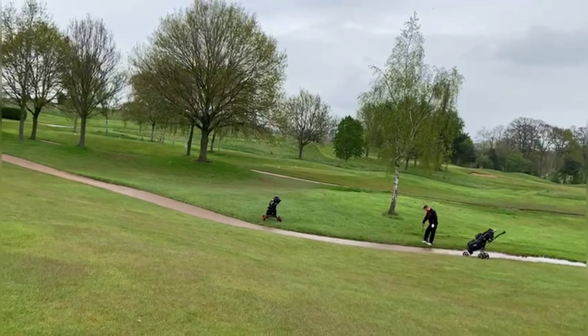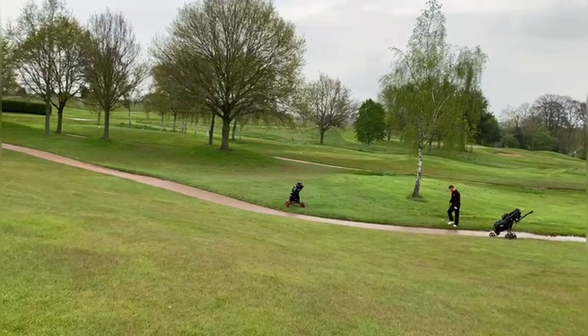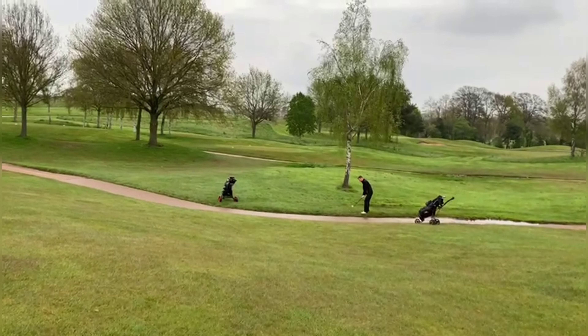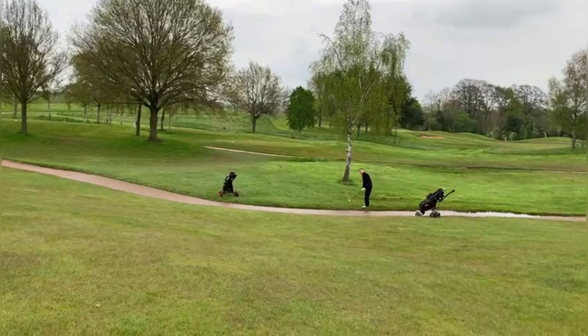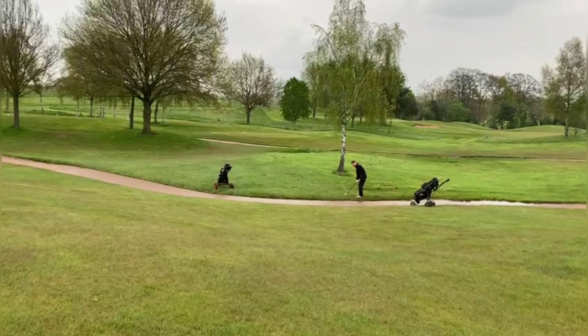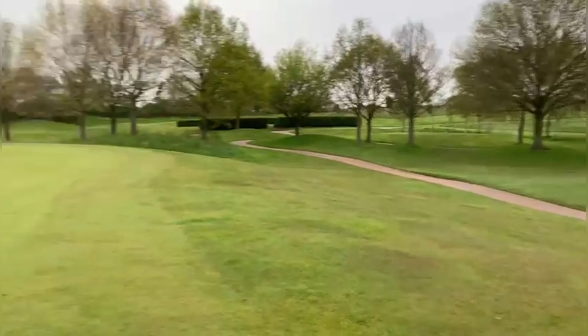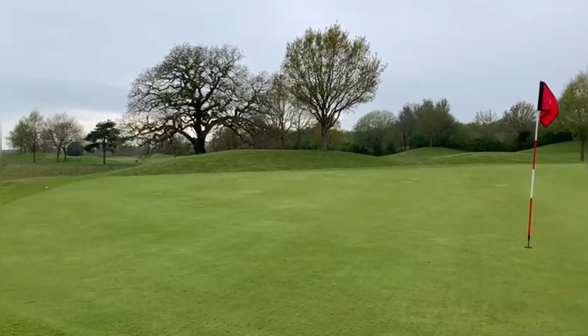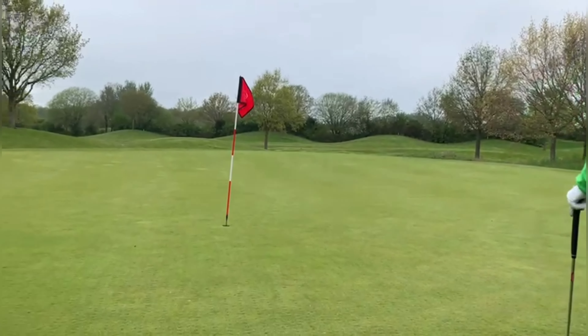Second shot — if he chips this in you'll see celebrations you've never seen before. He is capable of it. He's in the wet patch and he's up and over, and he lands there — big par putt, just off the green.